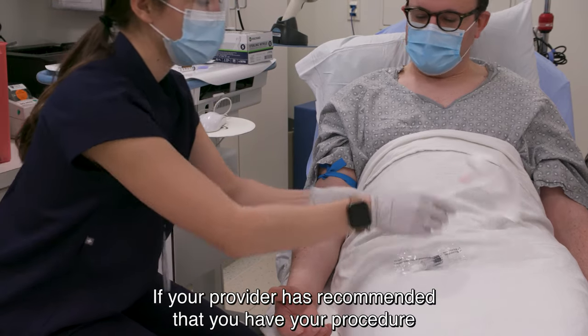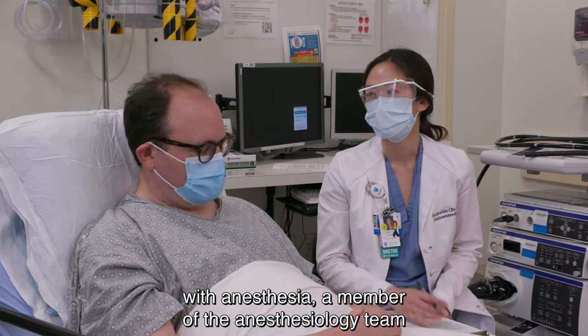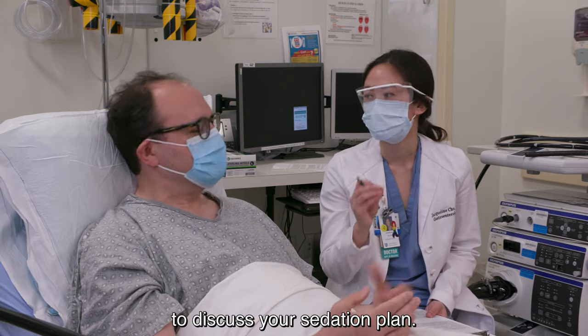If your provider has recommended that you have your procedure with anesthesia, a member of the anesthesiology team will meet with you before your procedure to discuss your sedation plan.